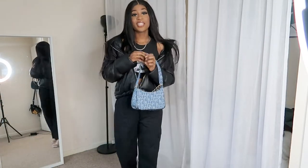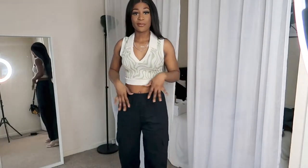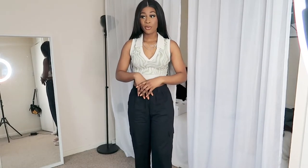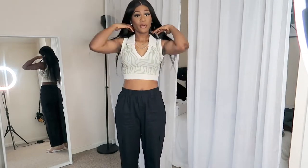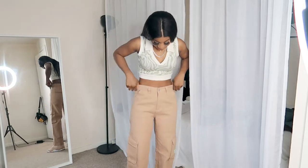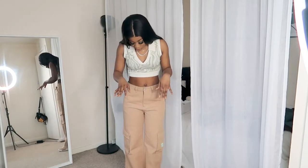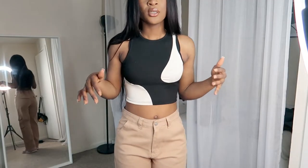This bag is from SHEIN as well. Now I'm styling the second top with the black cargoes — I don't mind this look, but I feel like I could put a long-sleeve top underneath because it's cold out there. You can wear any trousers you want, but this is what I picked. I prefer this combination with these cargoes. There's a subtle detail there — I don't know if this works, I feel like this top would go better with black jeans.